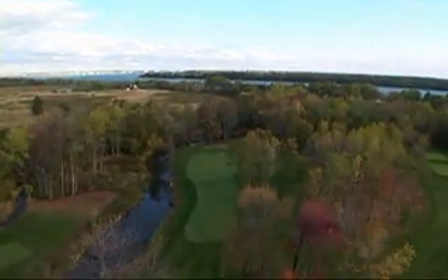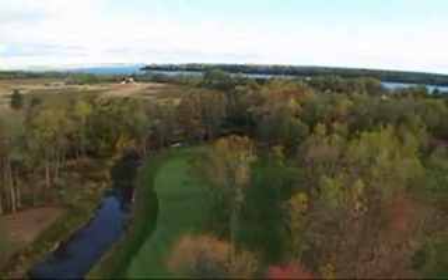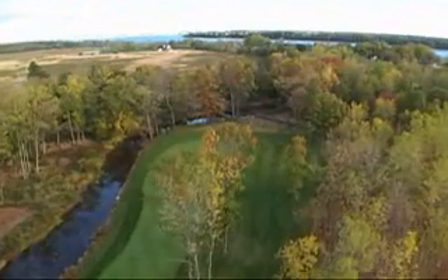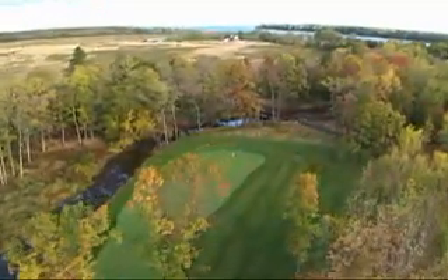Those choosing to hit right will find a large landing area that leaves a short chip to a slightly elevated green that runs down toward the water. This large green has several peaks and valleys and is perhaps one of the most difficult on the course.